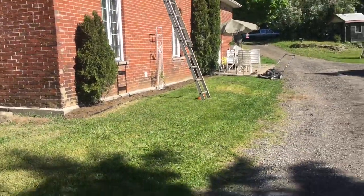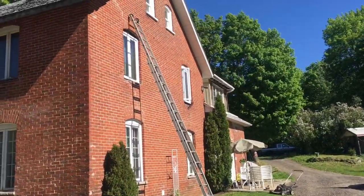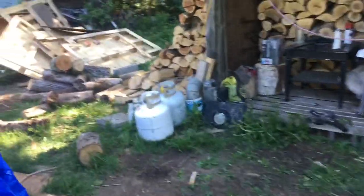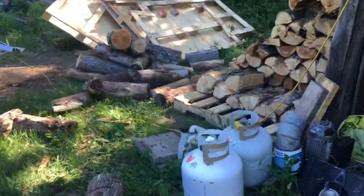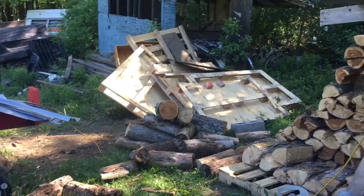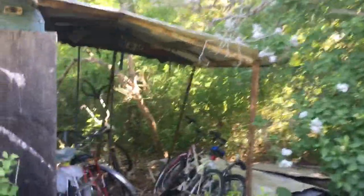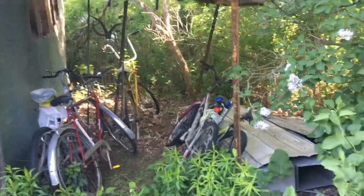Looks way better. Been working up here trying to get all this stuff cleaned up. Basically this pile of crap will have to be cleaned up, and this trailer over here has bit the biscuit — it's ready to just fall over. It's got a whole bunch of lumber and crap in there. Got my bikes over here, gonna have to move the bikes, take this shed roof down, then get the trailer pulled out of here and clean this whole area up.